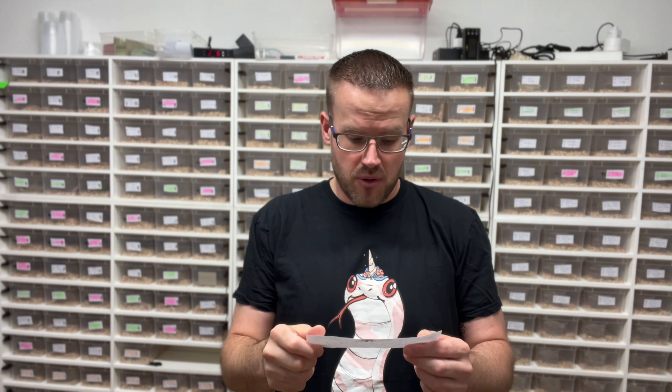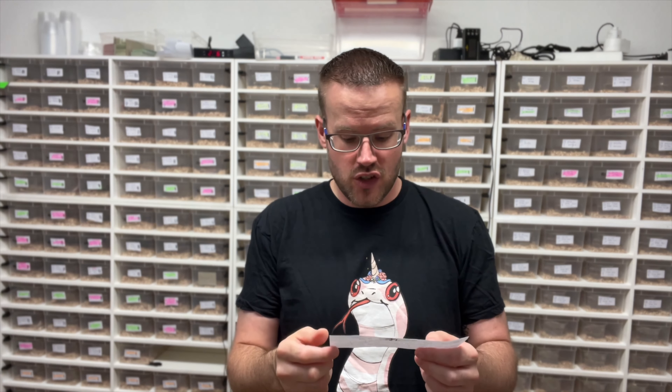Hey YouTubers, it's Future Morphs here with clutch number 18. It's from a mimosa red vector hypo snow motley to a mimosa red vector hypo snow motley striped, so everything is a mix of hypo snow stripes with mimosa and red vector influence.